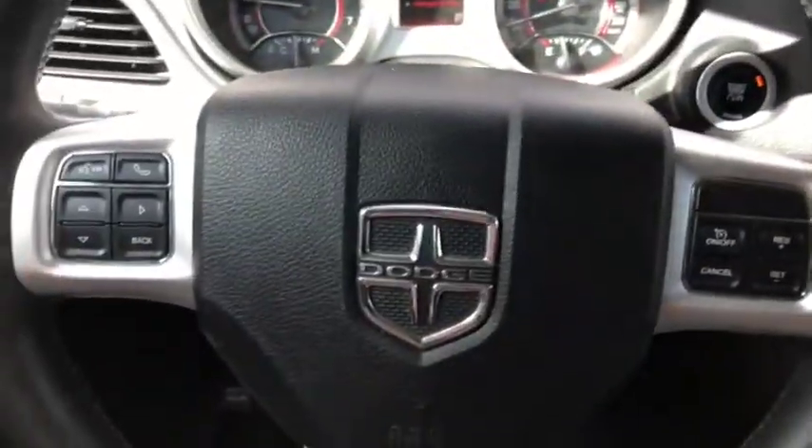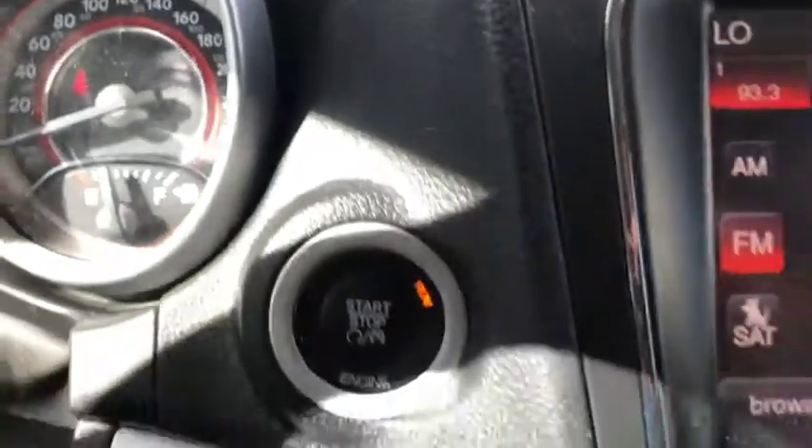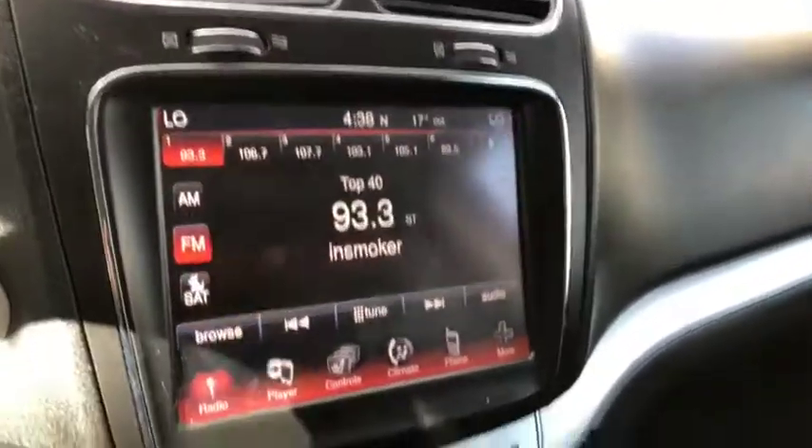Voice, phone, digital speedometer, as well as your cruise controls are all available on the steering wheel. This vehicle comes with only 61,780 kilometers, which ain't too bad. You have push button start just right here. The entertainment system comes with AM, FM radio, as well as satellite radio, Bluetooth, USB and AUX ports located just inside the center console here.